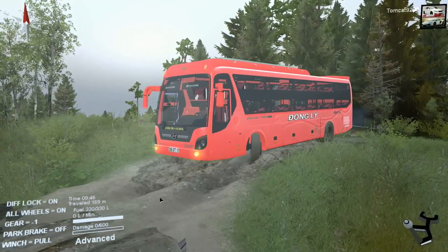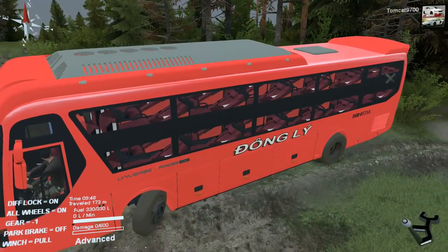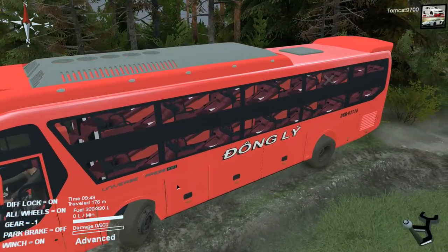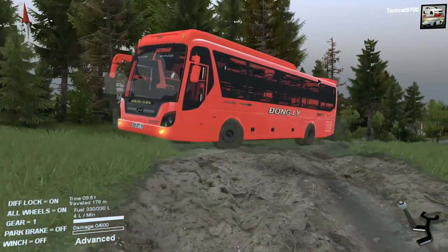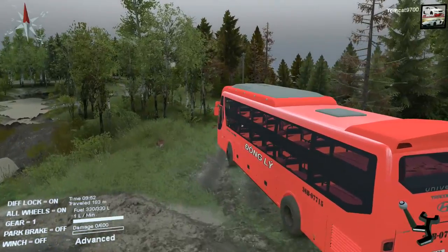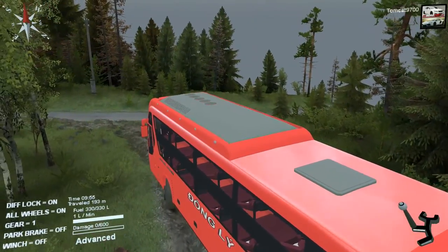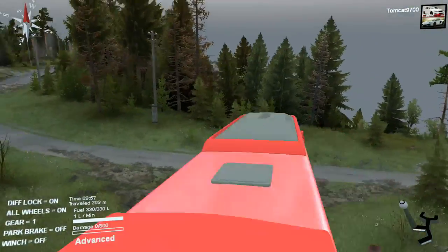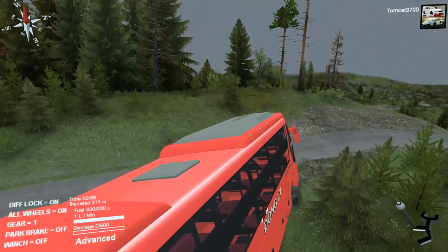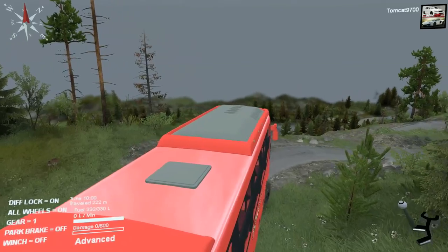But at the same time, it doesn't have to be frustrating to drive, if that makes any sense. We're just going to have to be really careful about what lines we pick and what direction we go. There's a paved road here, so that's really good — it's not really that good for anything else that we normally use in Spin Tires, but for this, it's a good thing.